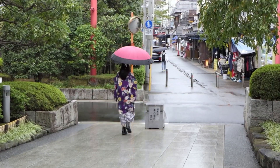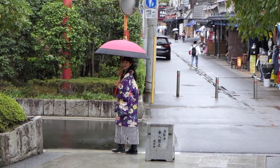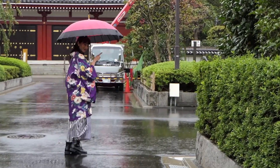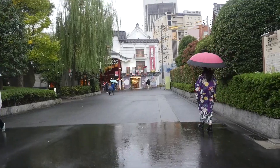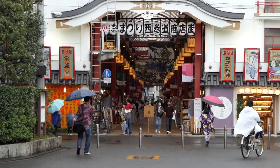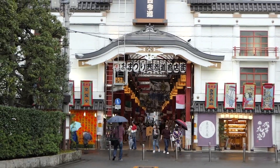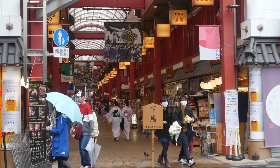We will go out of the precinct from the west side of the temple. There are several retro and unique shopping streets on the west side. Walking along the street makes you feel like you're traveling into a town of the Edo period. One of the great enchantments of downtown Asakusa is that the old shopping streets remain as they were in the past. Let's explore one of them — Nishisando shopping street.